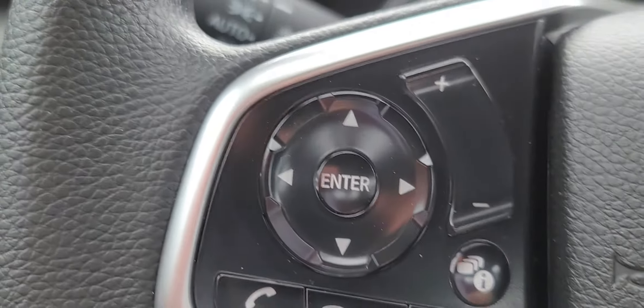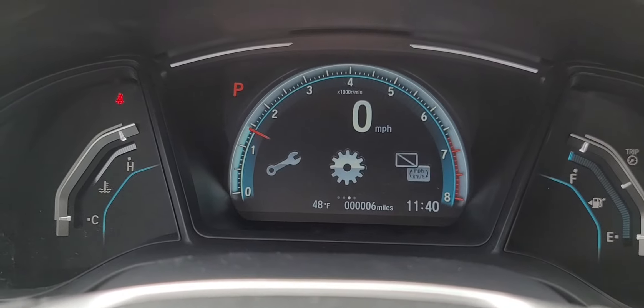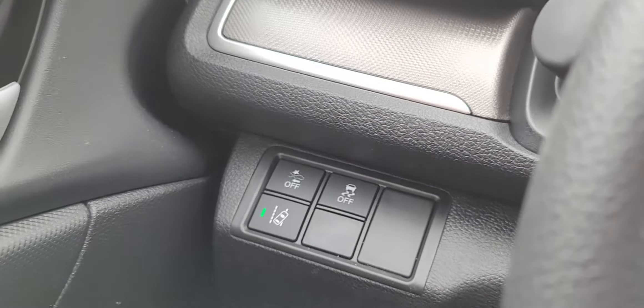Push the information button right here and you can change the view on the dash. The dash also shows your frontal crash mitigation, lane departure mitigation system, and traction control.